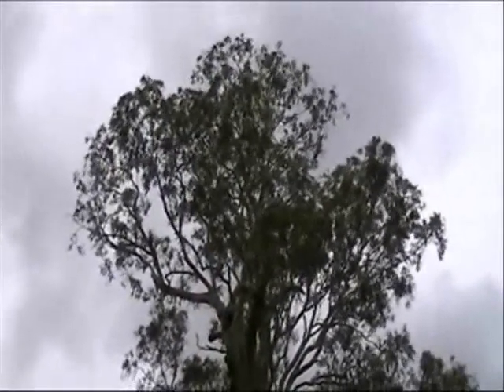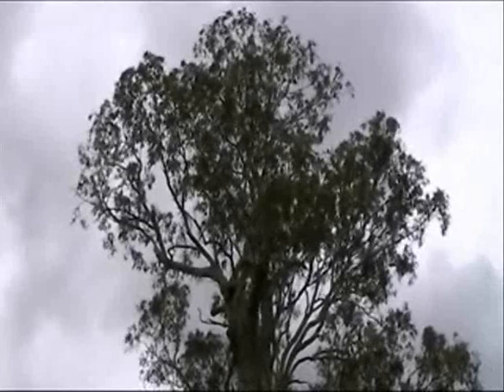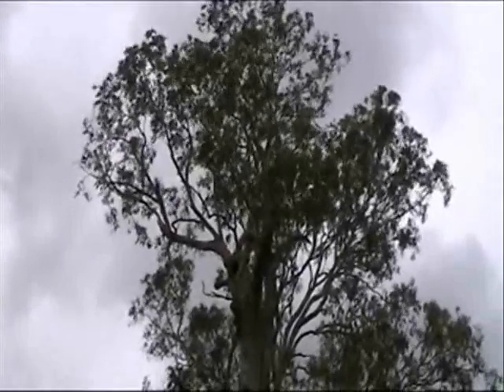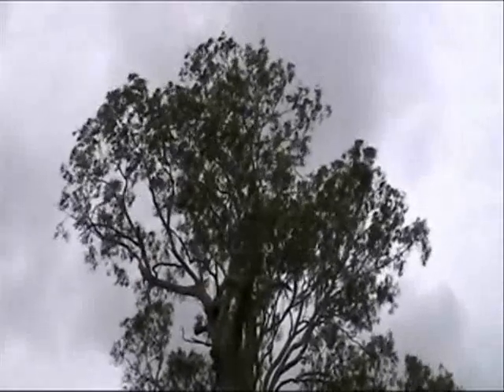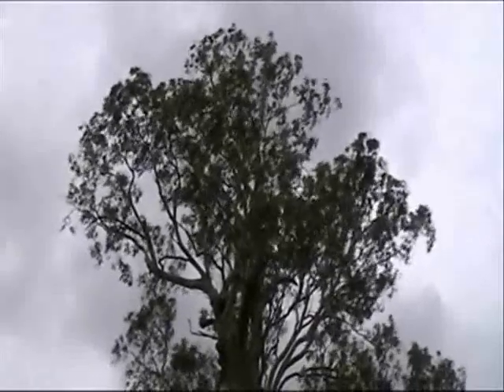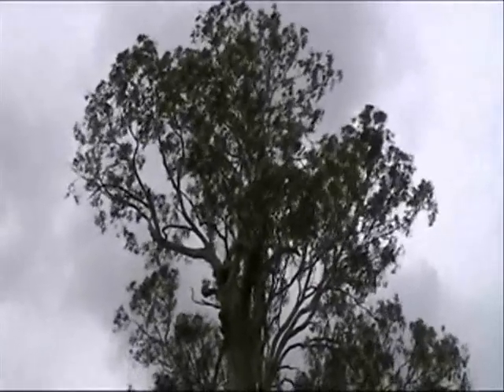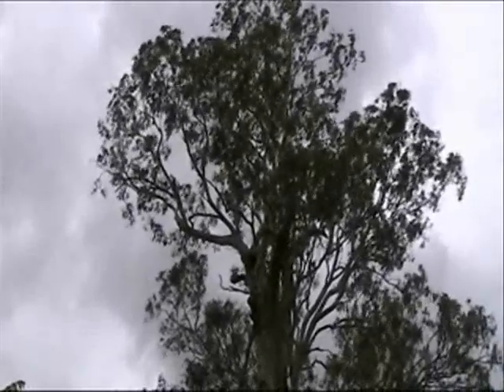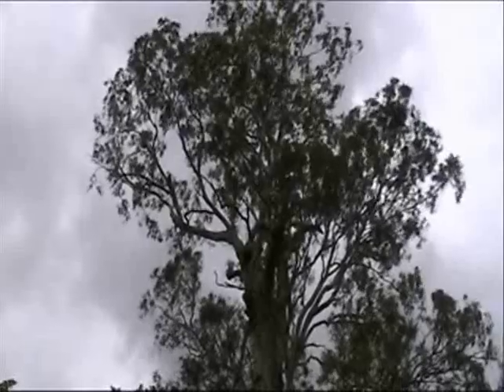The quality of the habitat in this tree is just astounding. Enormous hollows, large diameter deadwood at heights above 18 metres from the ground. 20 to 22 metres up there, you've got deadwood hollows in excess of 600 to 700mm diameter.